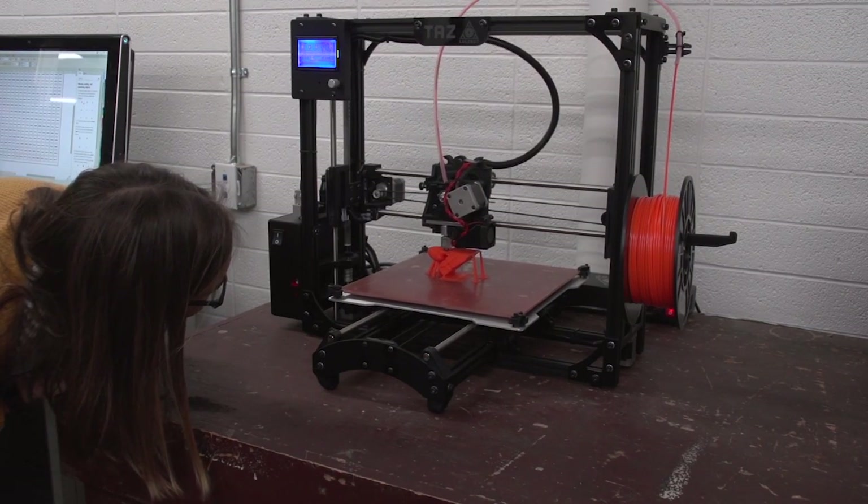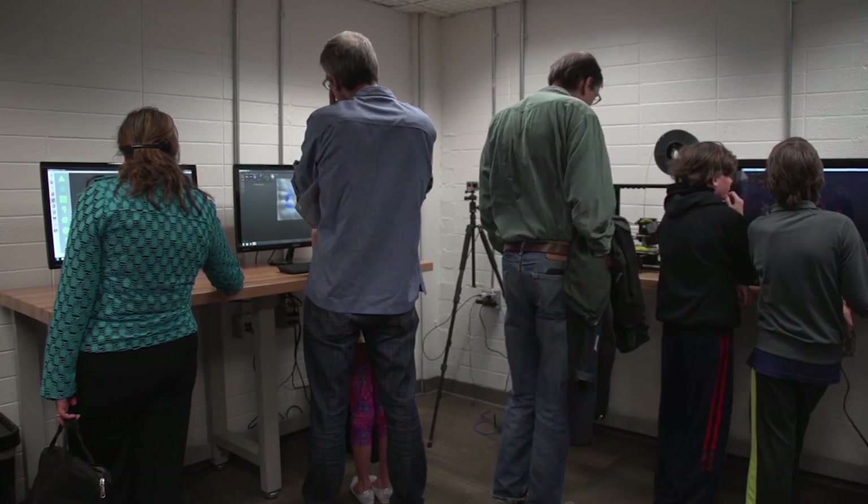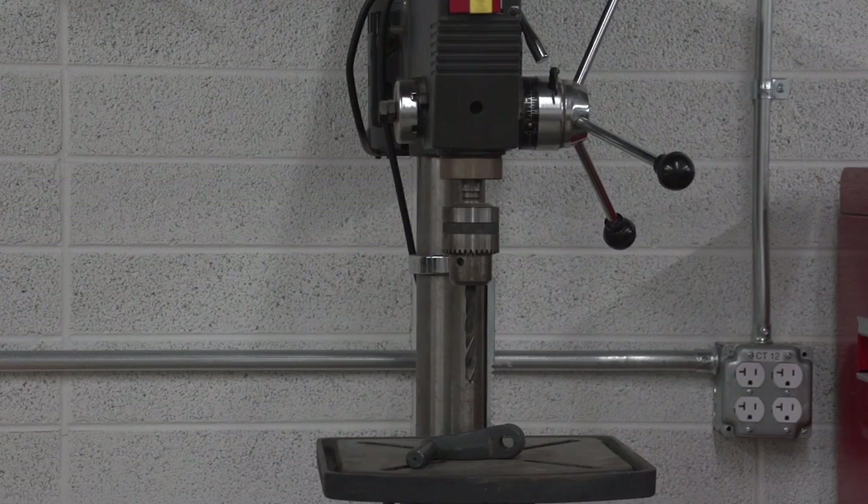We're going to be running programming events and trainings Wednesday through Sundays, so we will be open on the weekends and we hope that that will encourage more people to come to this space. We are going to have a ton of different projects that you can do. You can come in here and work with a variety of different machines. We'll have guided practices that you can explore all of the different tools that we have.